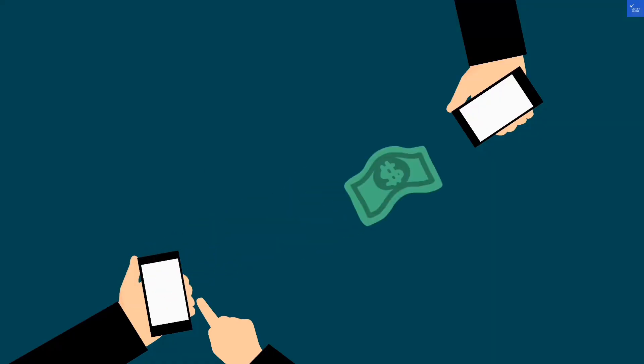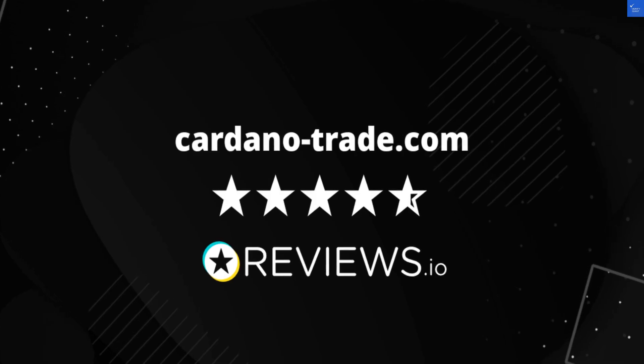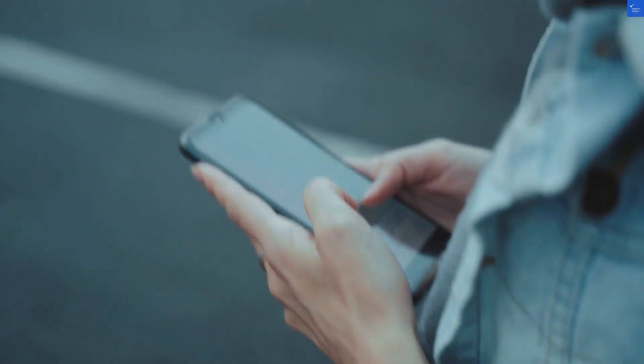Let's kick things off with a negative review. I tried to withdraw my funds, but it turns out you need a VIP account. I felt like I was playing a high-stakes poker game but had no chips. Red flags are waving here. If you can't access your own money without jumping through hoops, that's a serious concern.